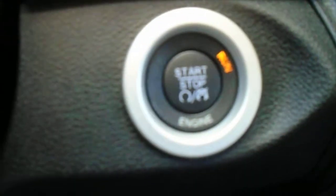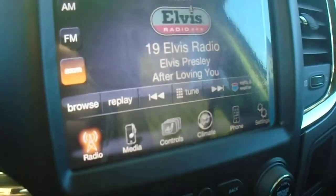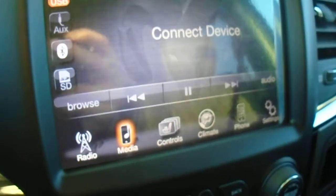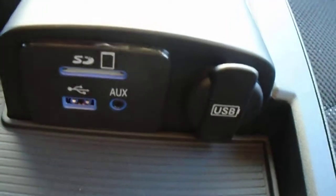This one has push button start. This is your Uconnect 8.4, so you have satellite radio, AM and FM. Your media — so anything that you plug into the center console in here will come up on the screen, any music or anything.